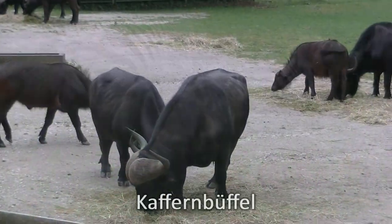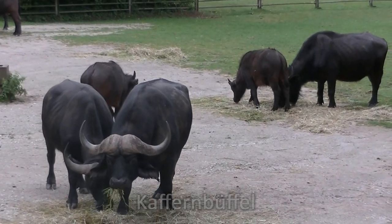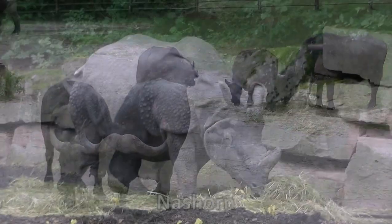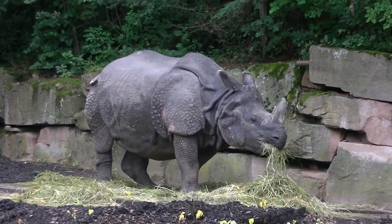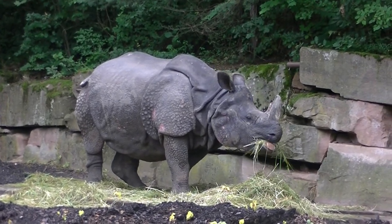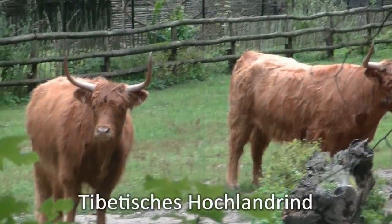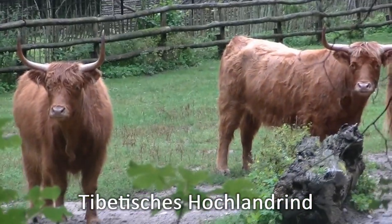Und diese mächtigen Hörner gehören den Kaffernbüffeln. Auch dem Herrn Nashorn bitte Mahlzeit. Und mit dem Büffel entfernt verwandt ist das tibetische Hochlandrind.